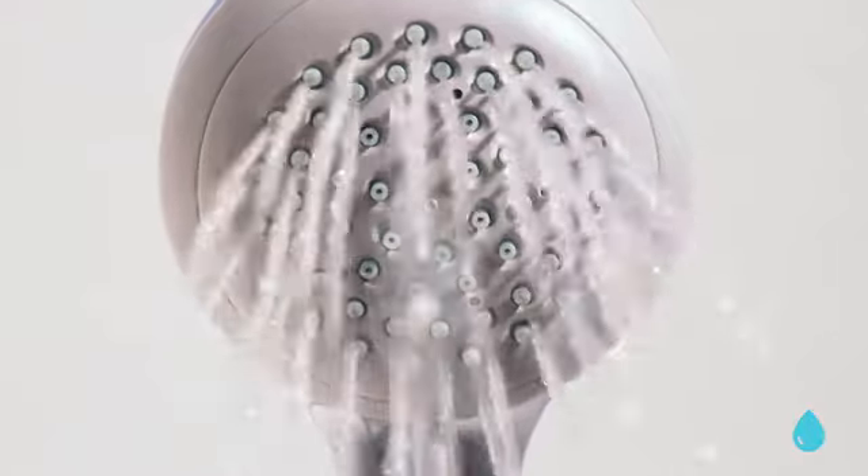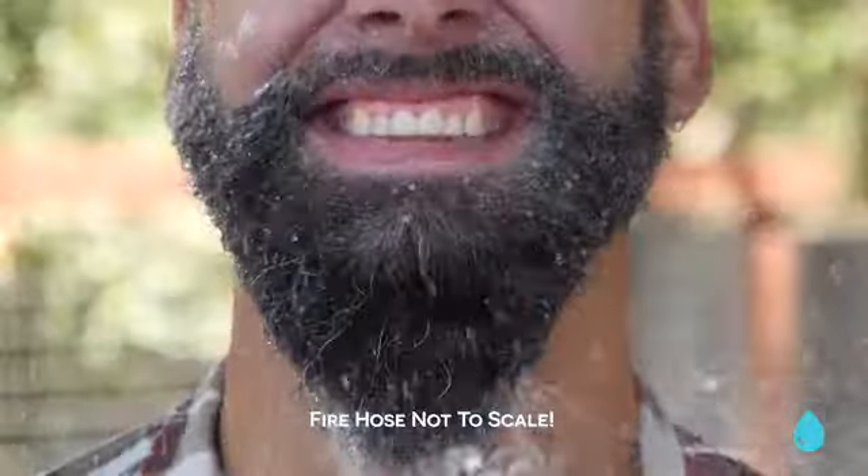I bet you'd wipe it off with a napkin, right? Nope. Wrong choice, buddy. Shower that sh** off with water. See? You're feeling so fresh and so clean, just like a baby's bottom.